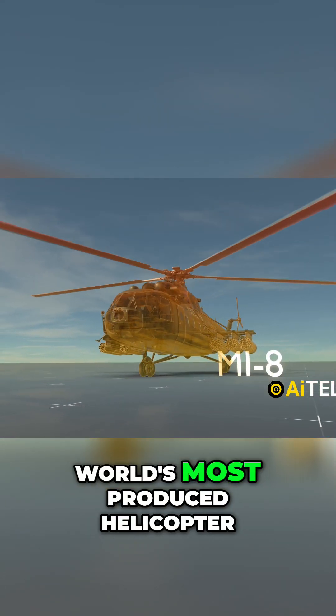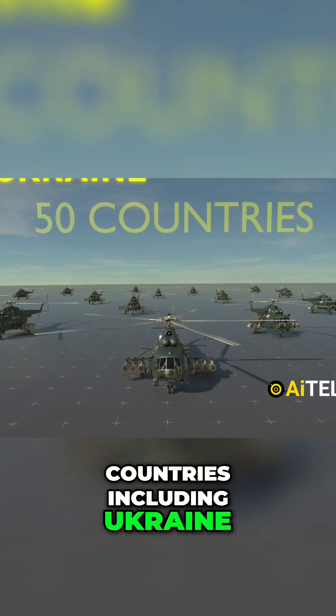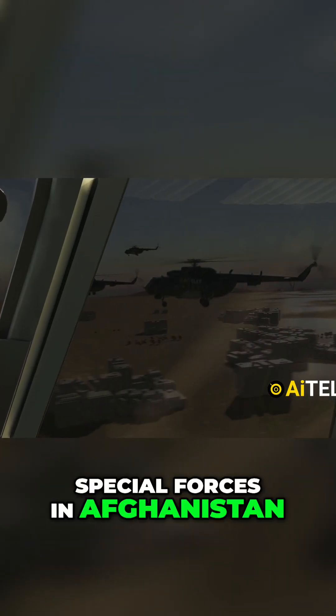The Mi-8 is the world's most produced helicopter, with over 17,000 units used by over 50 countries including Ukraine, India, and interestingly, the United States. The US also has Mi-8 helicopters that were extensively used by the CIA and U.S. Special Forces in Afghanistan.